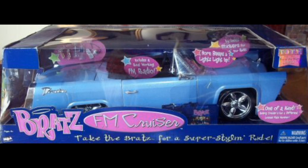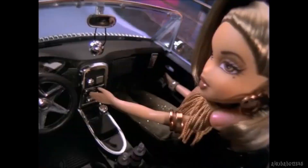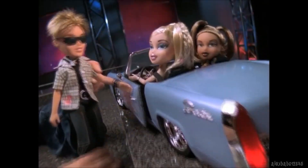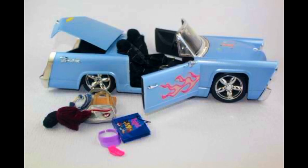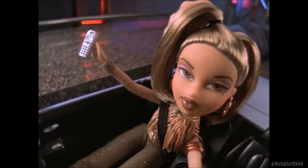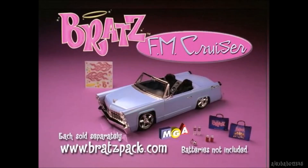In 2002 the FM Cruiser was the first Bratz car to ever release. Hitch a musical joyride with the girls with a passion for fashion on an incredibly cool, authentically detailed Bratzmobile. This super cool convertible is actually a real working FM radio with working head and tail lights, a customised horn sound, and comes complete with awesome features like wheels that move, doors that open and close, a stick shift that moves back and forth, and a trunk that pops open.